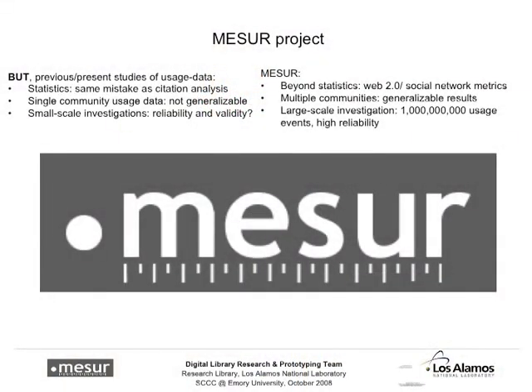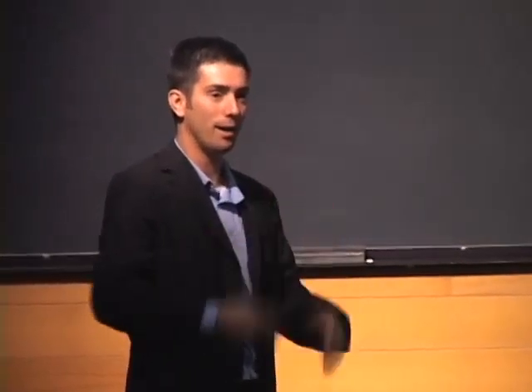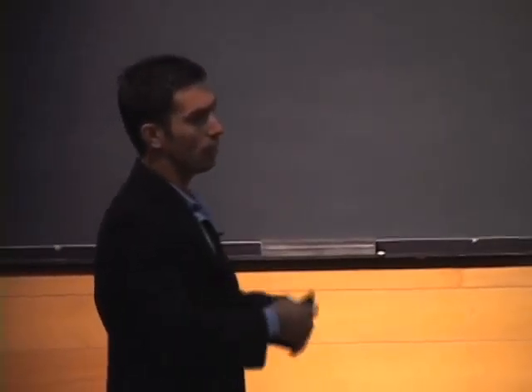Here's what the MESUR project is trying to do: instead of looking at simple statistics like 50 citations divided by 2, we're trying to look at Web 2.0 social network metrics. Instead of looking at usage data for a single community, we're trying to gather and collect the world's usage data to have the biggest possible sample. Once we've collected all of this usage data, we calculate a whole range of different metrics, knowing that differences in rankings are not caused by differences in usage data or the reporting community, but are actually caused by the metrics themselves — and then we can make a meaningful comparison.